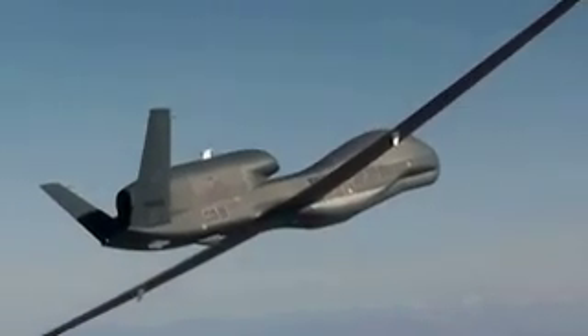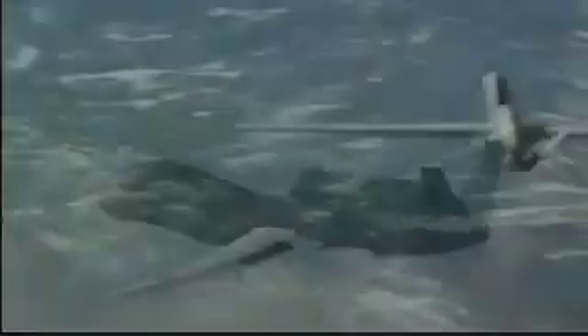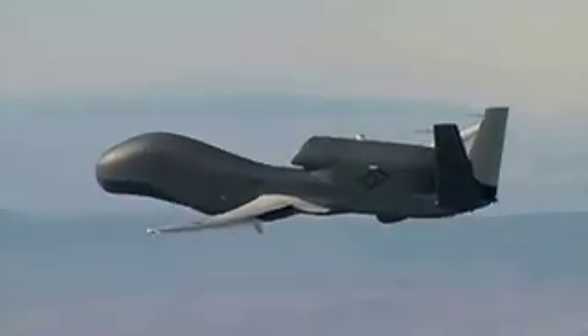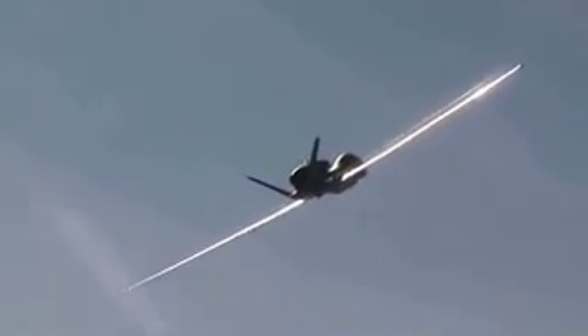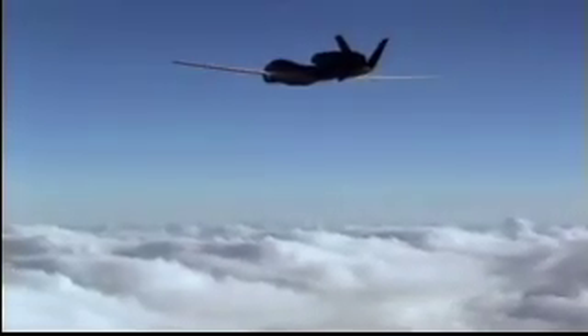The Global Hawk system features a fully autonomous unmanned aerial vehicle with unmatched performance and capabilities. Flying at 60,000 feet at 340 knots, the air vehicle can stay aloft for 35 hours at a time to survey vast areas. It can safely fly high above all commercial airline traffic and avoid weather systems that limit other intelligence collection systems.